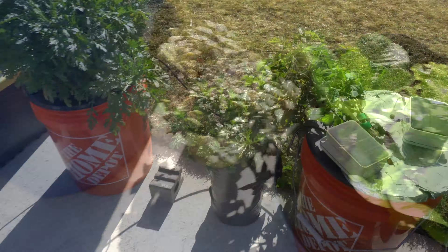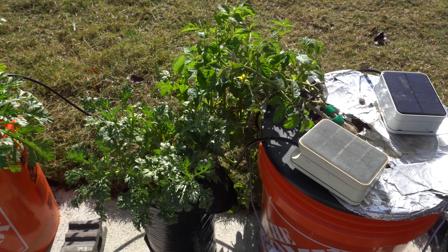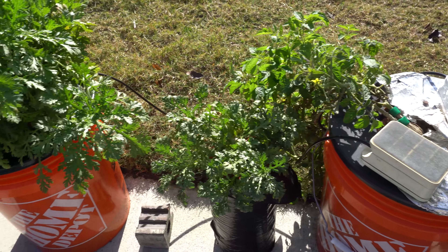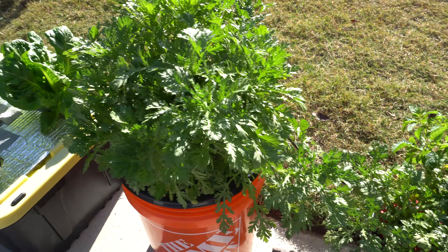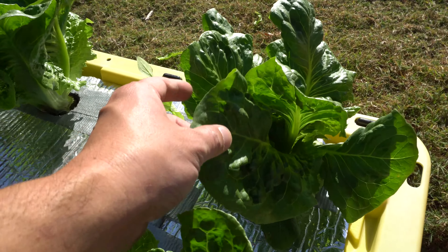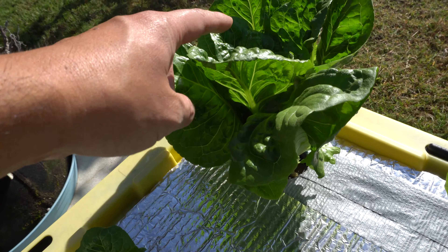I have some hydroponic solar power stuff that I'm working with - it's so much fun. Just set it and forget it and pick leaves as you need them. Some more here - I picked a ton of leaves off these lettuces right here. Every time you pick them they just keep growing.